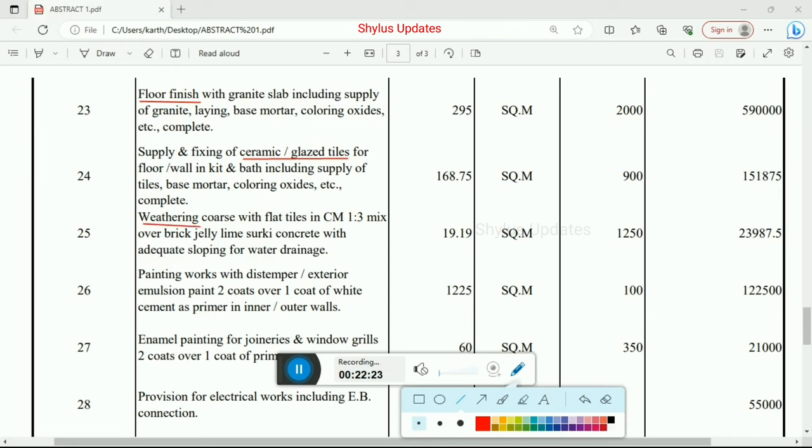Weathering course with flat tiles in cement mortar 1:3 mix ratio over brick jelly line surki concrete with adequate sloping for water drainage. Total quantity is 191.9 square meter at Rs. 1,250 per unit. Total amount for weathering course is Rs. 23,987.50.